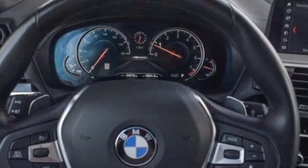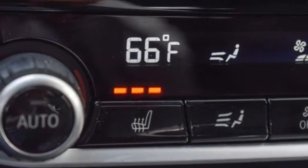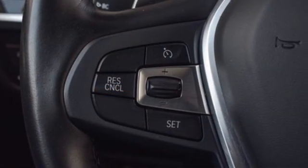Rear parking sensors, external memory control, wireless phone connectivity, driver memory seats, auto dimming rear view mirror, and LED low and high beam headlights.